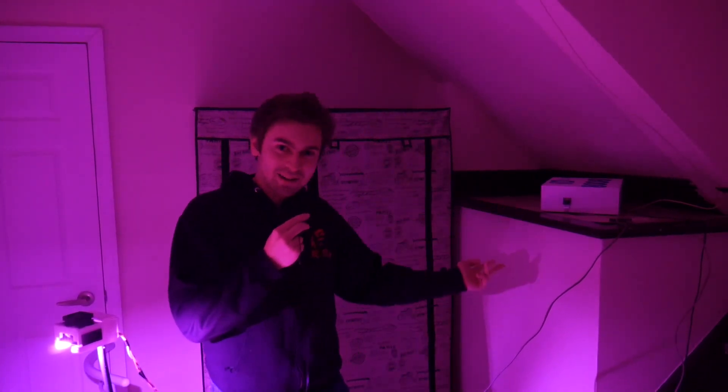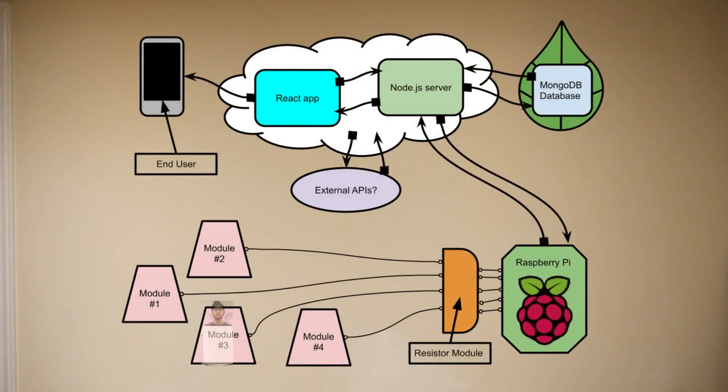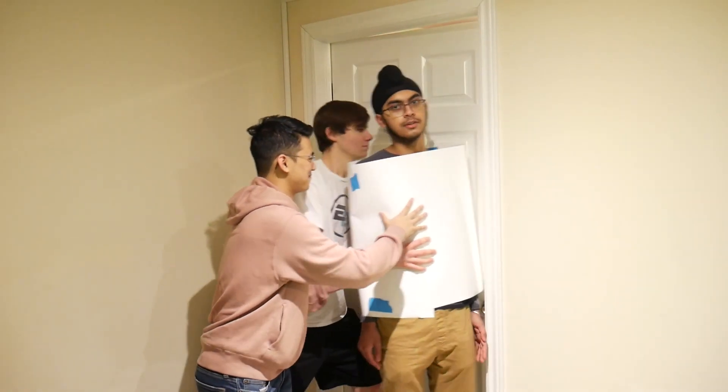All the data from all these modules goes over to the Raspberry Pi as a data packet. Hi, I am a data packet. Weee! This is the resistors module. I'm trying to go from the Arduino to the Raspberry Pi, which accepts a lower voltage.